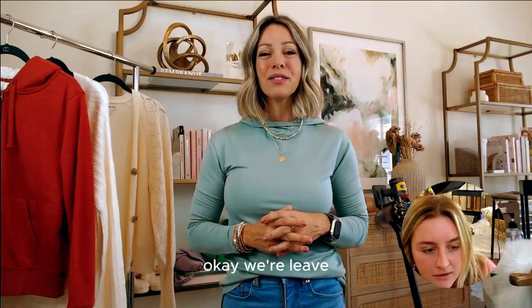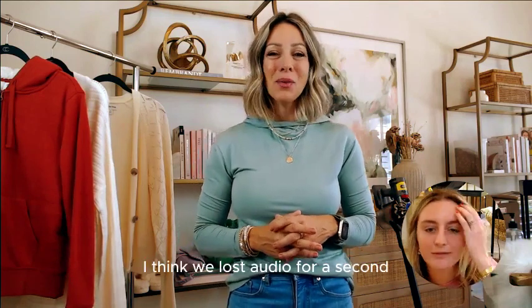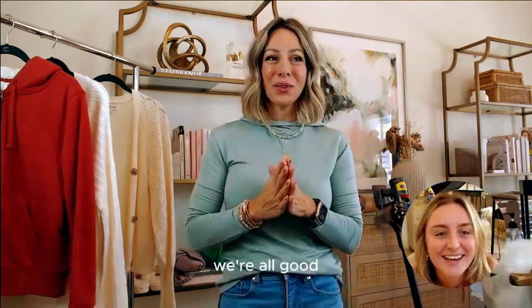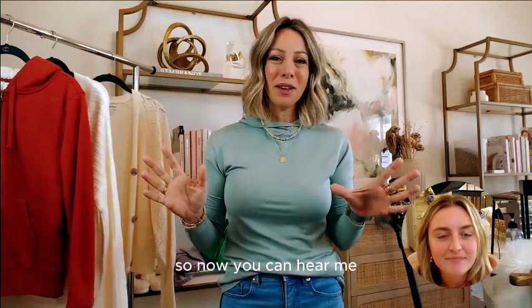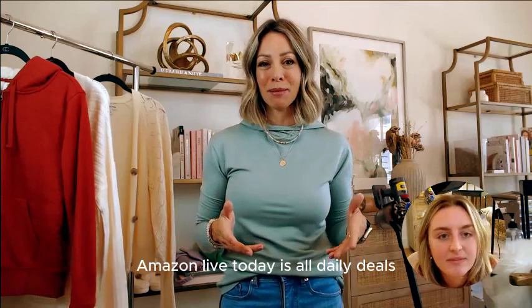Oh, it looks like it's working. Leave us a chat and let me know, can you hear me? I think we lost audio for a second. My apologies. We're all good. Now you can hear me, but please leave us a chat because we can talk in real time during this Amazon Live.